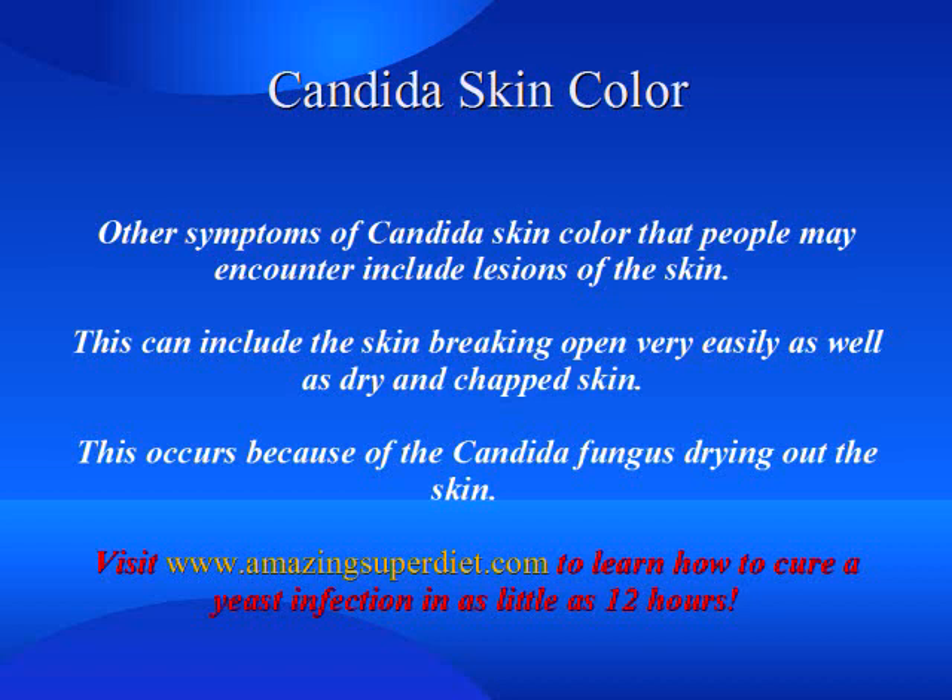Other symptoms of candida skin color that people may encounter include lesions of the skin. This can include the skin breaking open very easily, as well as dry and chapped skin. This occurs because of the candida fungus drying out the skin.